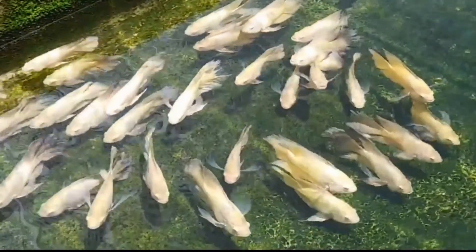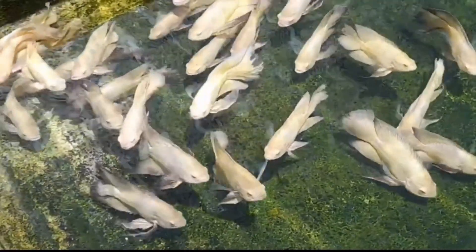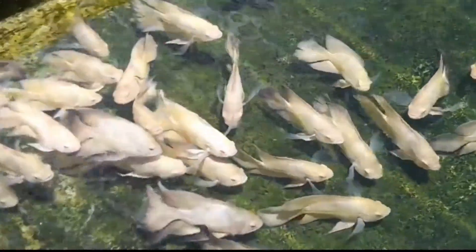When it comes to preparation, it's best to blanch or boil the vegetables for a few minutes to soften them before feeding. You can also feed your Oscars frozen or canned vegetables, but make sure to rinse them thoroughly to remove any preservatives.